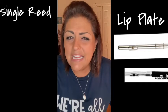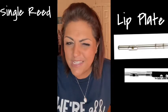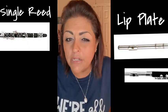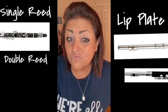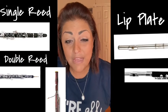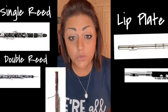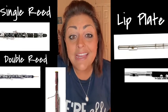Next up, the single reed. Did any of them have a single reed? If you said the clarinet, you are right. The clarinet is all by itself in the single reed group of the woodwind family. Last but not least, we have the double reed. Did you see the instruments that had double reeds? If you said the oboe and the bassoon, you are correct. So, the flute and the piccolo both have lip plates. The clarinet has a single reed. And the oboe and the bassoon have a double reed.